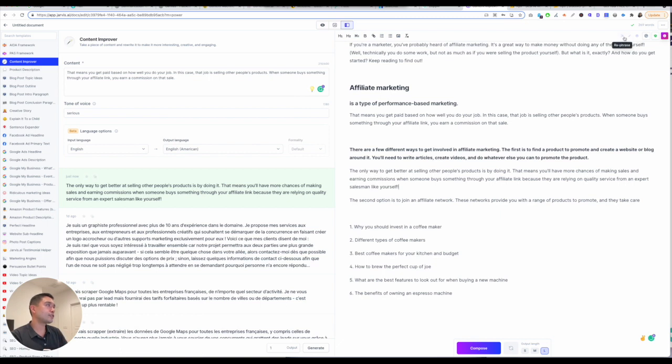It's really simple and easy to use. You can rephrase certain things, fix the grammar, explain it to a fifth grader. You can enable Grammarly as well to make sure your grammar is on par. There's a plagiarism checker, and it also tracks how many words you have generated.